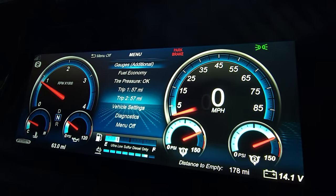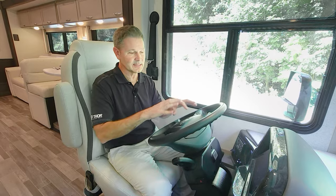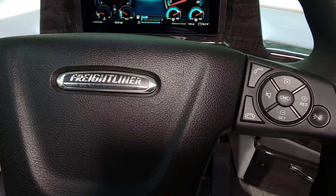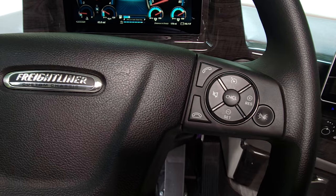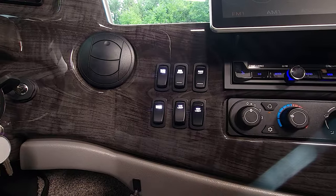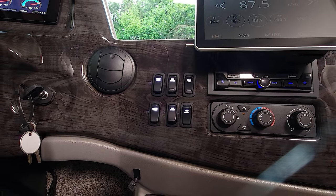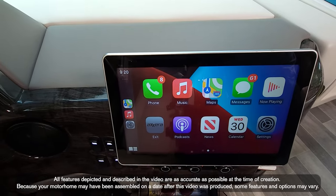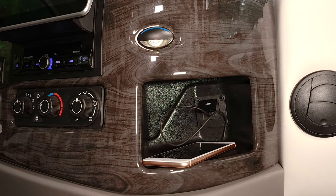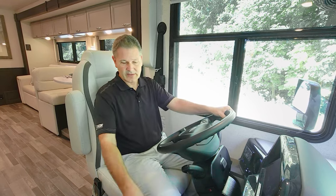Moving to the steering wheel — the buttons on the left control your OptiView dash where you can set your gauges, check fuel economy, tire pressure, trip meter, vehicle settings, and even dial in diagnostics. It's completely customizable. The buttons on the right handle Bluetooth calls, cruise control, and engine brake. Over here you also have manual, auto, and gear selection shift. There are buttons for dash fans, generator start — a 6,000-watt generator — docking lights, nightshade, cabin lights, and map lights.